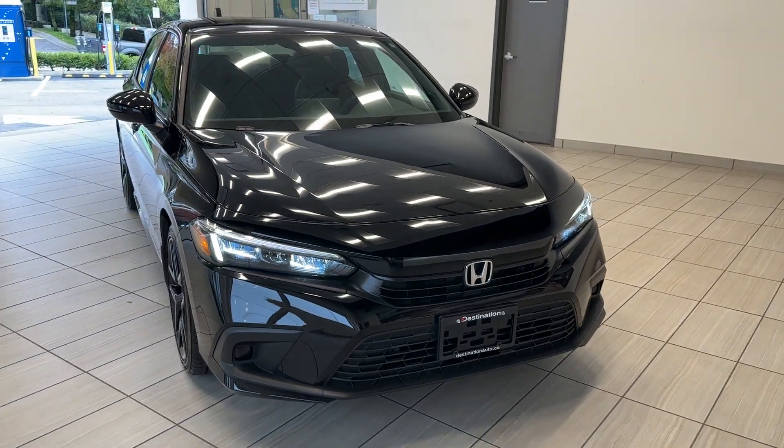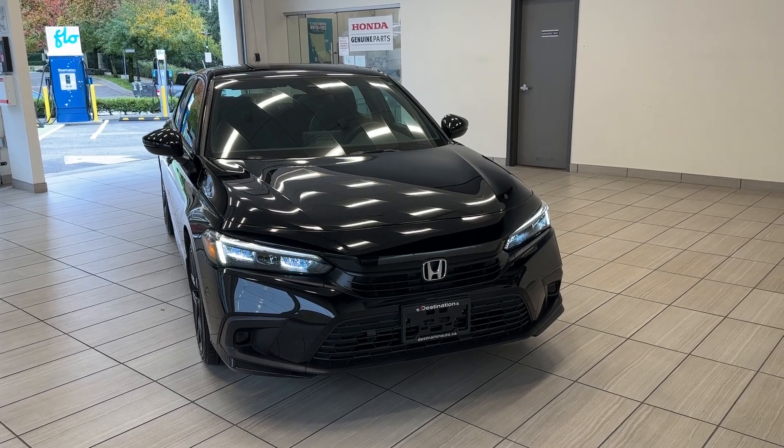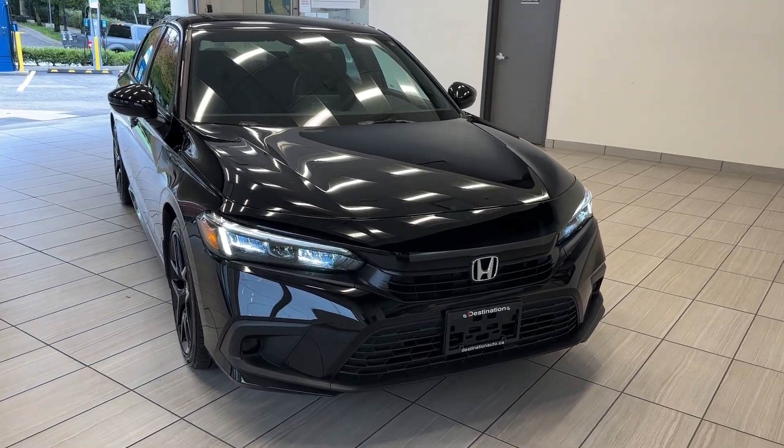Hey guys, welcome back to a very special episode of What Can I Test Drive at Destination Honda Burnaby. Today we have a 2022 Honda Civic Sport in this beautiful black color.